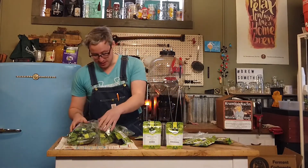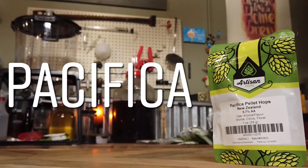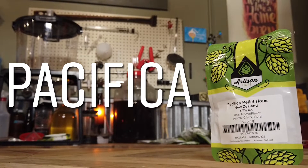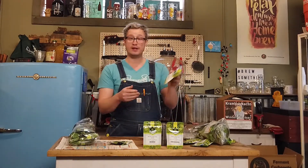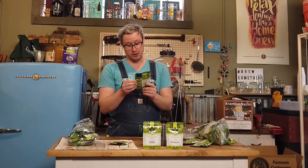The third variety that came in today, all the way from New Zealand, are the Pacifica hop pellets. They're 5.7% alpha, so fairly mild, with citrus and floral notes. You know if they're from New Zealand they're just going to be hugely tropical and robust flavors. This is another one I've never tried — and as far as I can recall, maybe never even had in a beer before — so I'm super excited to see what they're all about.